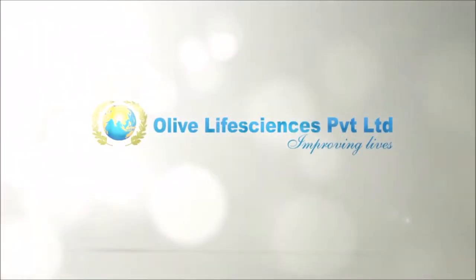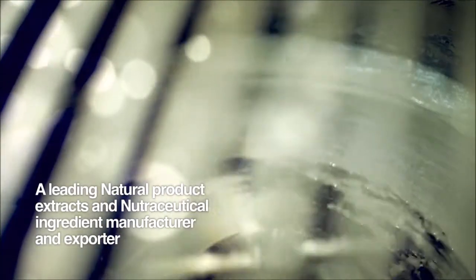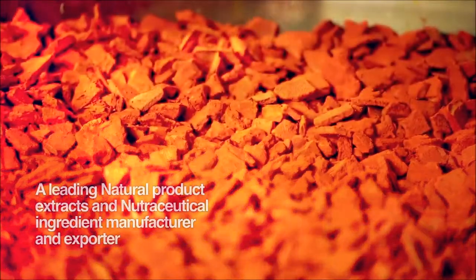Welcome to the world of Olive Life Sciences, a leading natural product extracts and nutraceutical ingredient manufacturer and exporter.